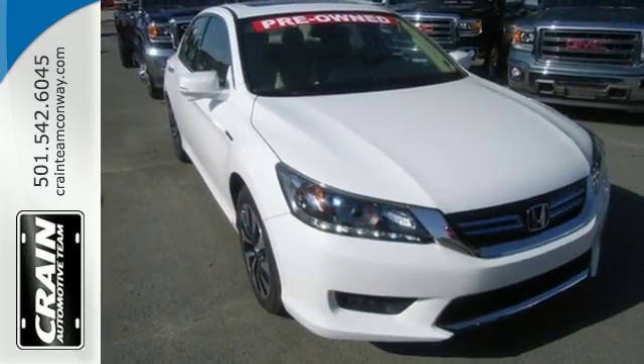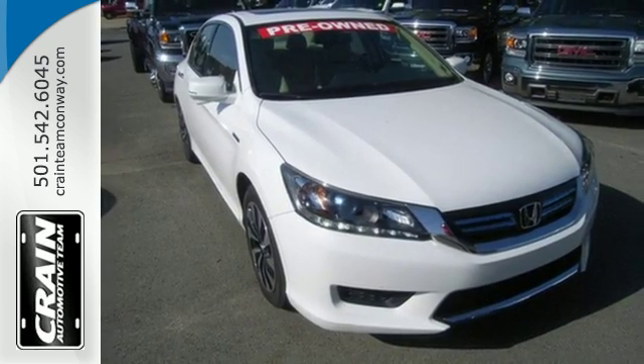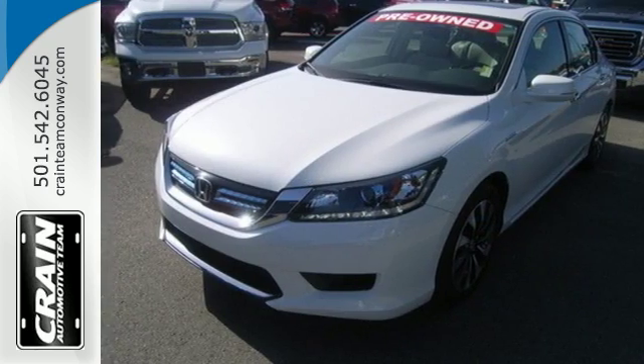It's the best of all worlds, and good to the one we live in, too. Learn more today when you come in for a test drive.